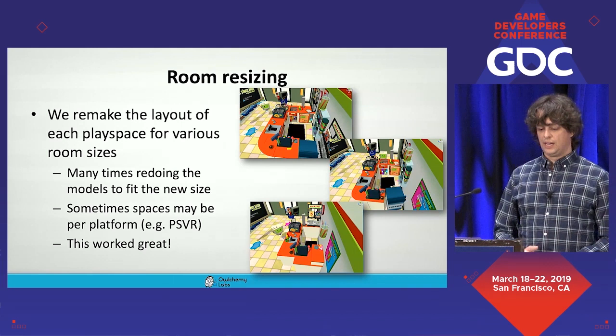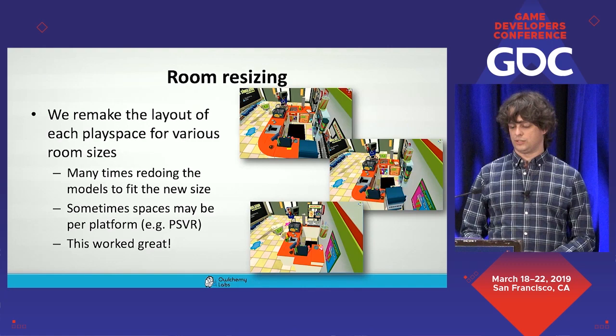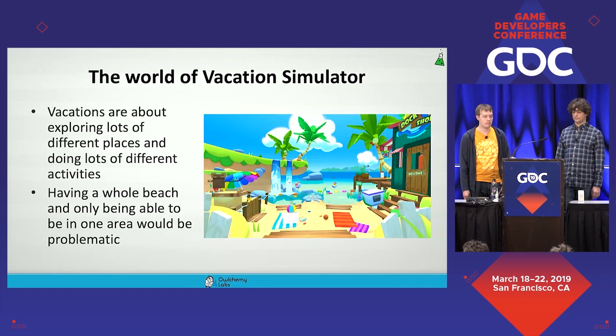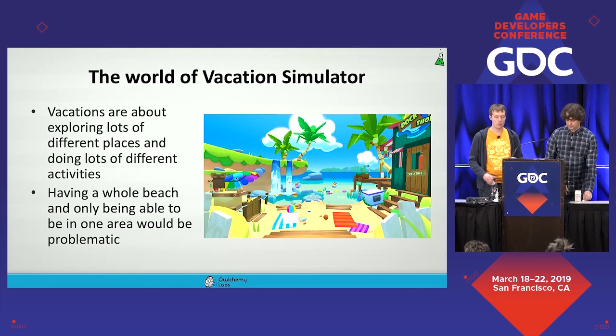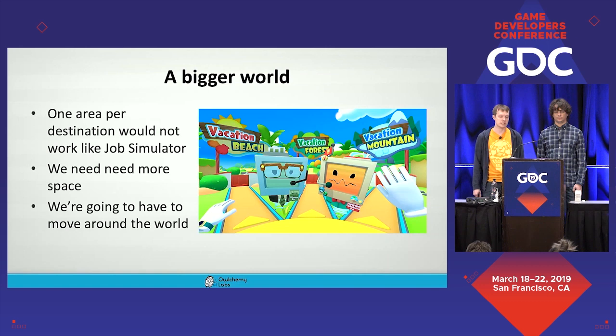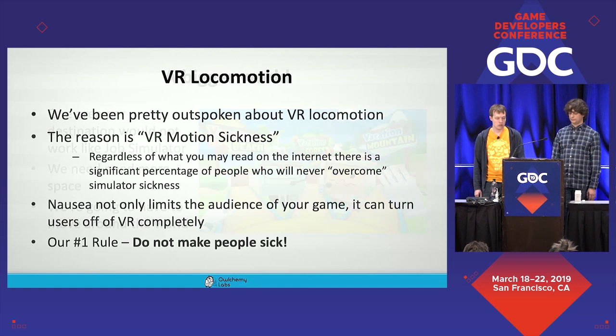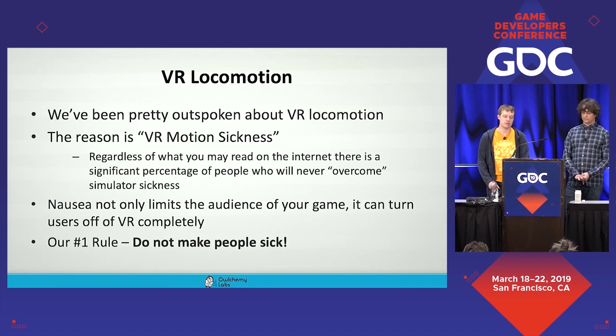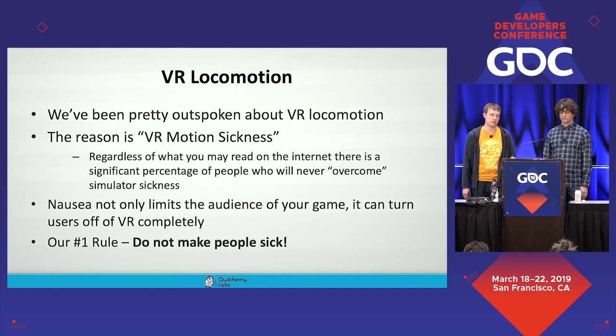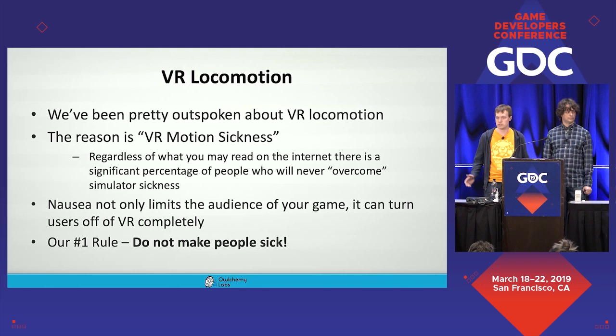Vacations have an expectation of exploring and doing a variety of different activities — having an entire beach where you could only exist in one small zone would feel very problematic. So we knew we wanted to build a much bigger world. Unlike Job Simulator, the one-destination-per-zone concept wouldn't work; we needed more space. When it comes to VR locomotion, we've been outspoken on this topic. The main reason is VR motion sickness — a significant portion of the population will never overcome simulator sickness from artificial locomotion. Nausea reduces your audience and can turn people off from VR entirely. Our number one rule at Alchemy is: don't make people sick.